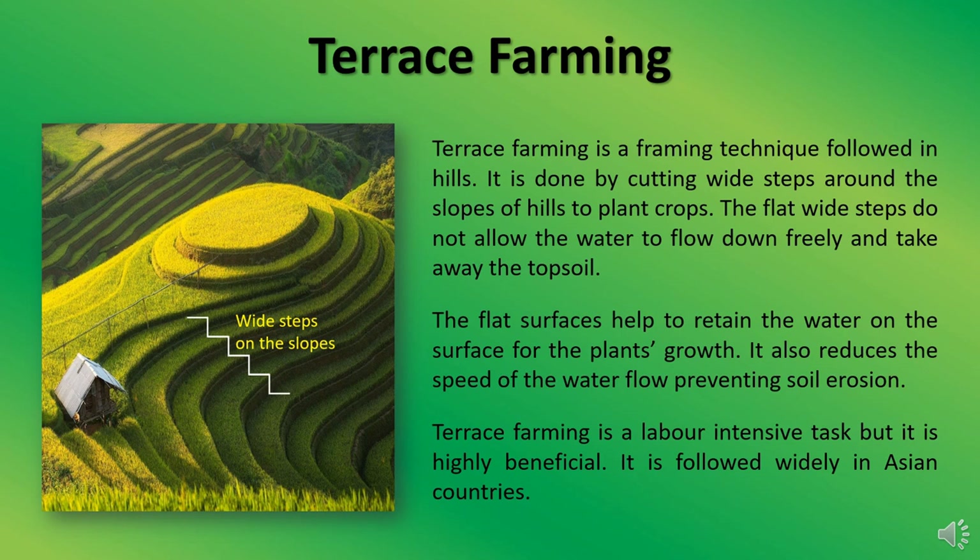Terrace farming is a labor-intensive task, but it is highly beneficial. It is followed widely in Asian countries.